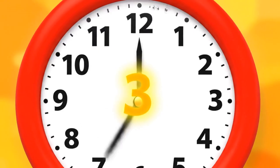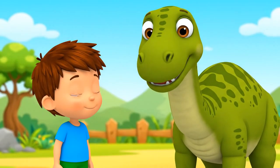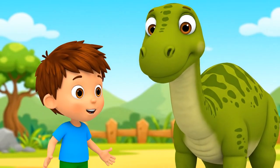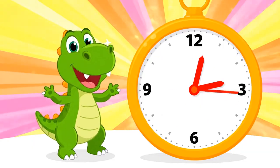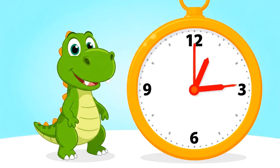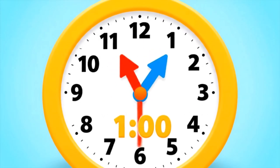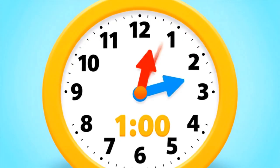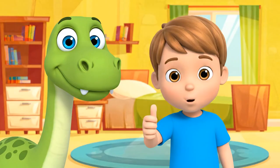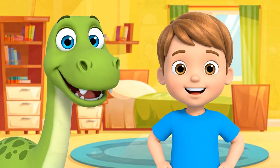If the little hand points to the number three, what time do you think it is? Let's all agree — that's right, it's three o'clock! Hooray! Let's try another one. The little hand is on the one, and the big hand is on the twelve. What time is it now? One o'clock! You've got it! You're a time-telling star!